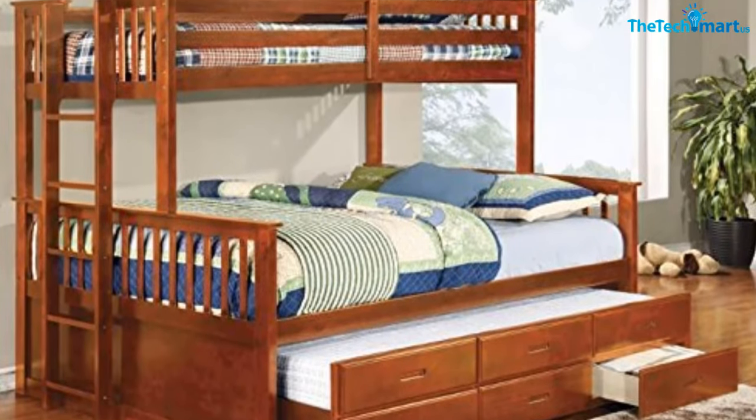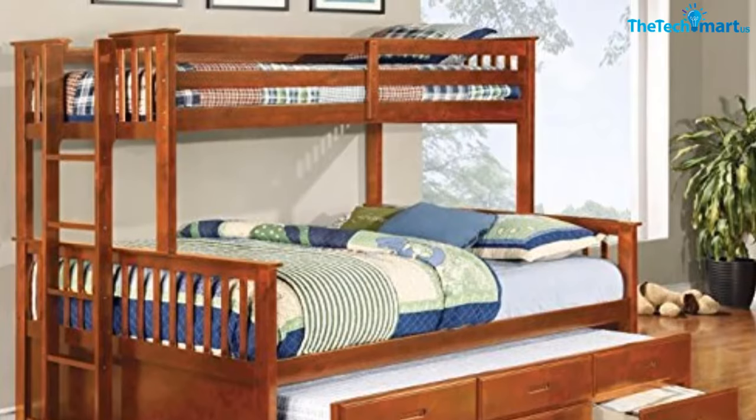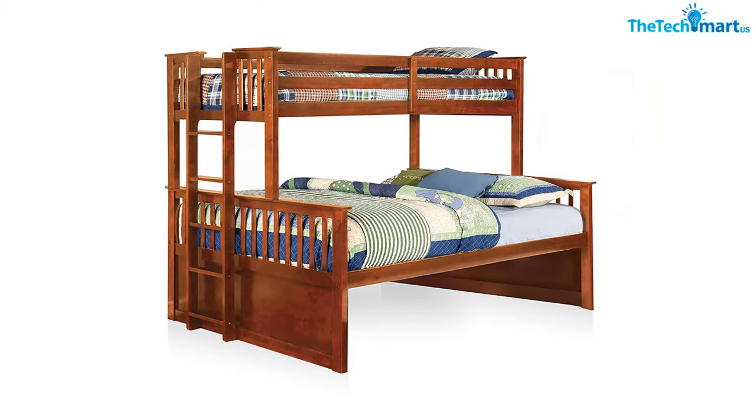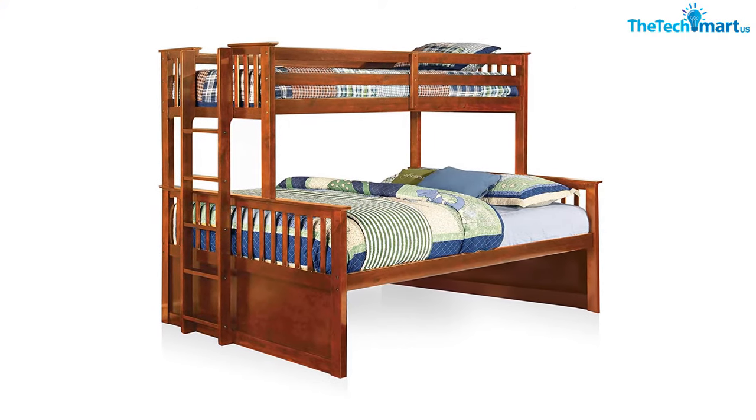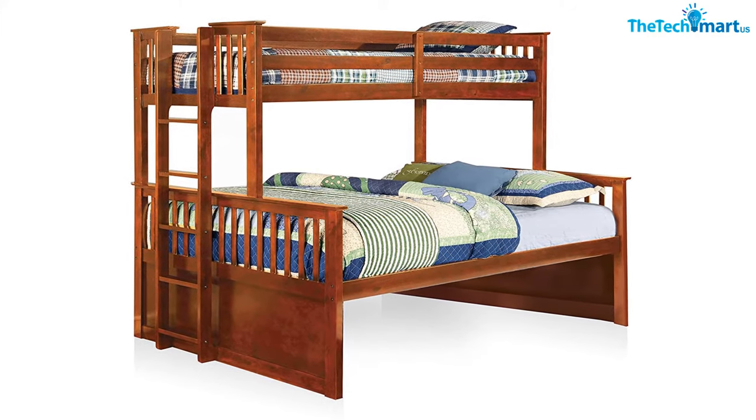We would like to suggest these beds as they are made available for both kids and adults. They are comfortable and reliable. Slats are made available in this bed, and bunk guardrails are given in the upper bunk to ensure safety. You can also use this bed for storage purposes — the platform of the bed is raised so storage space is available.